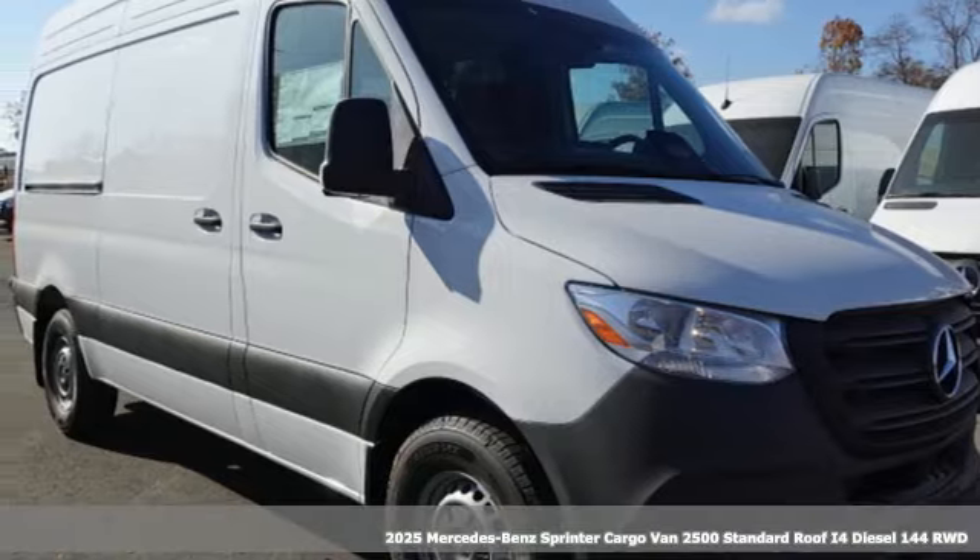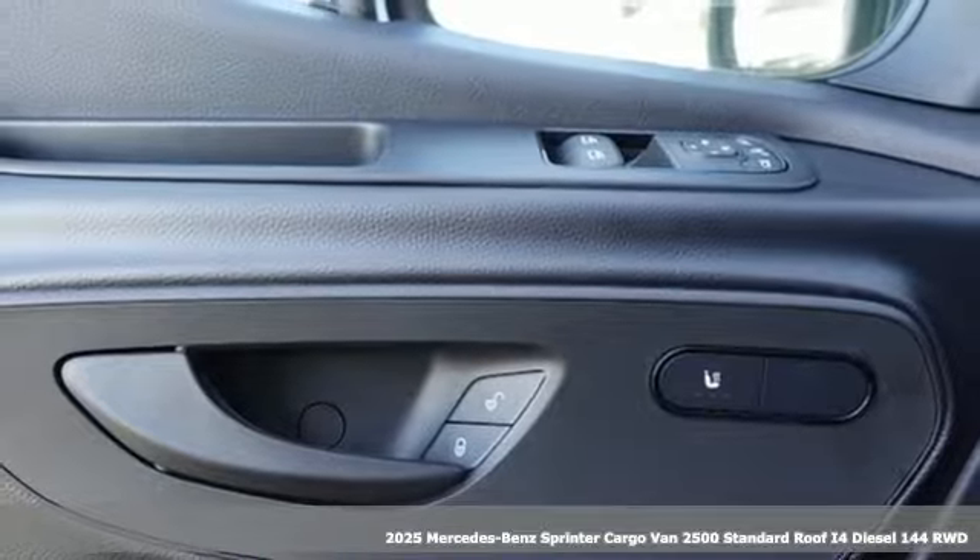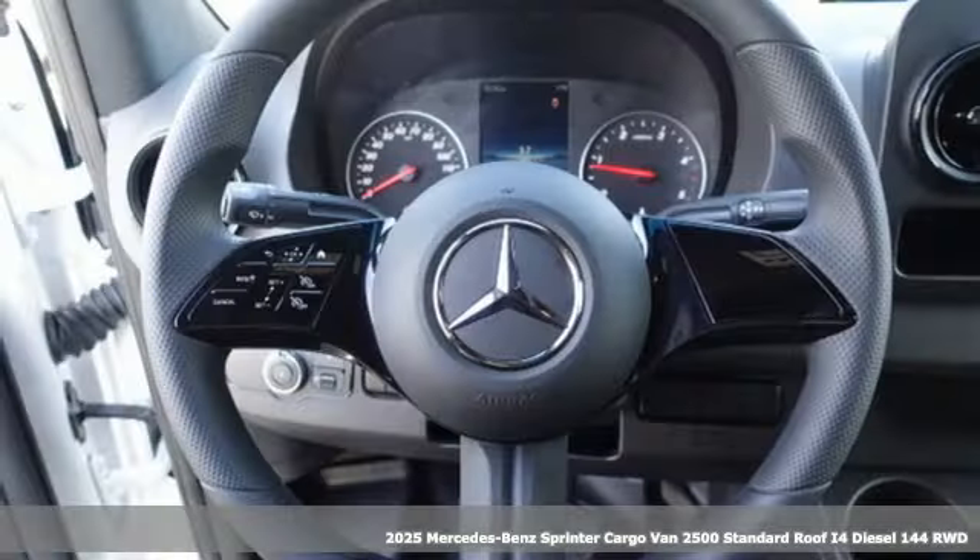Here's a new 2025 Mercedes-Benz Sprinter cargo van. Help your business stand out with the unmistakable design of this Sprinter.